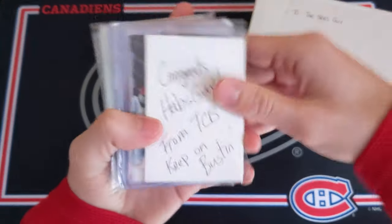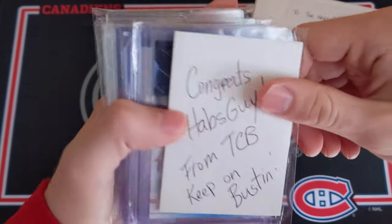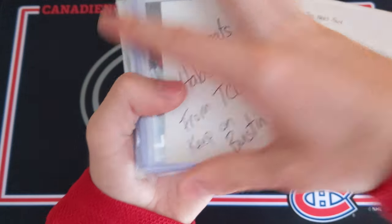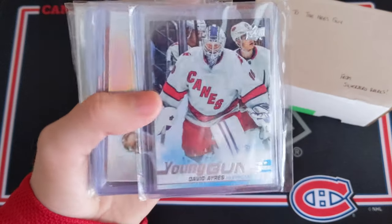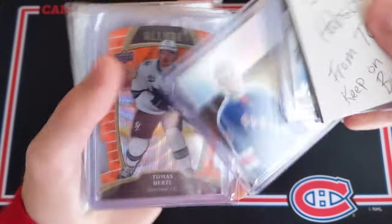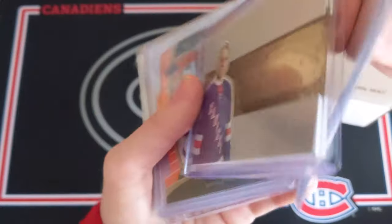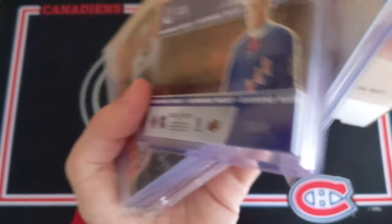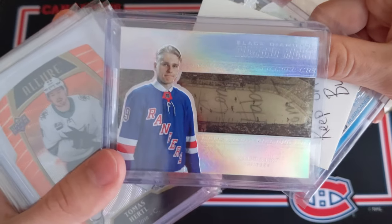I'll start off with this little group of cards here. These are a couple of cards that I got in a Top Corner Breaks Raz. Here's what I got: David Ayer's Young Gun from SP Authentic — that's an awesome card. And then a Diamond Might of Capo Caco numbered to 99, specifically 14 of 99 from this year's Black Diamond. That is a super cool card with the acetate shadow box.